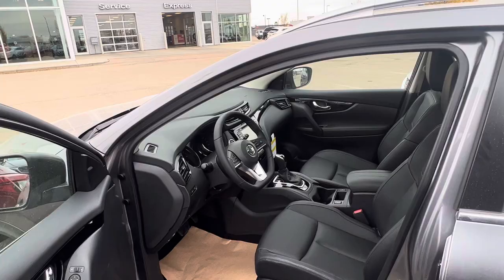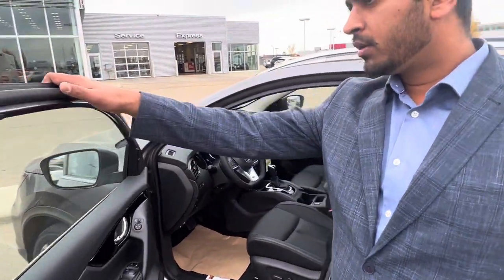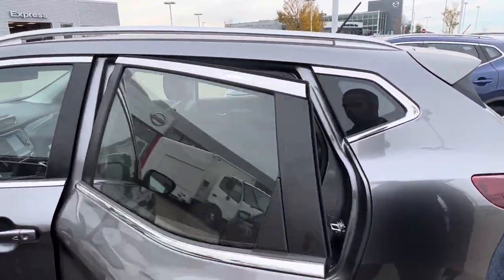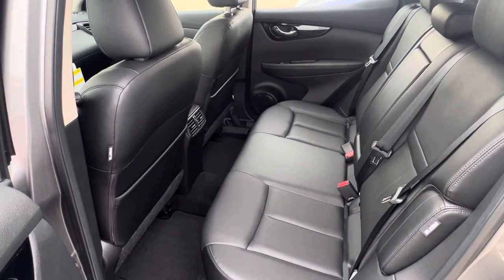It also has cruise control with plenty of controls on the steering wheel. It comes with a leather steering wheel with heating capability as well. In the back, it's got nice leather seating as well.